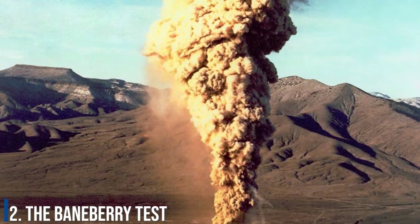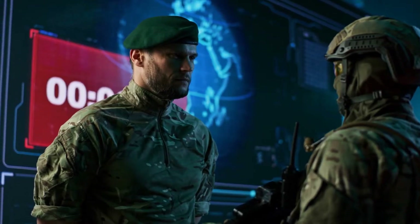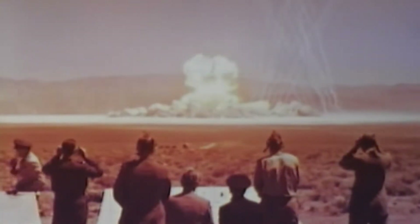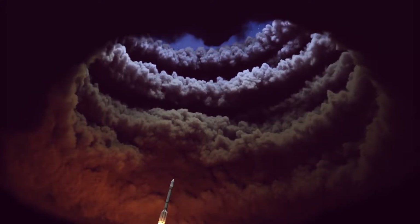Number 2: The Bainbury Test. Atmospheric testing was banned by the US military, and scientists had to do underground tests if they wanted to test the capabilities of nuclear weapons. One such test, known as the Bainbury Test, was scheduled to occur at 7:30am on December 18, 1970. The test was located at a Nevada test site.